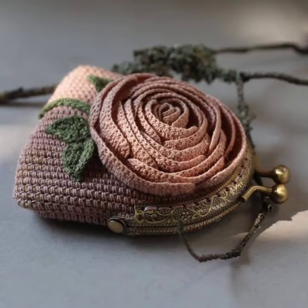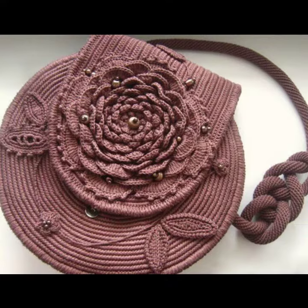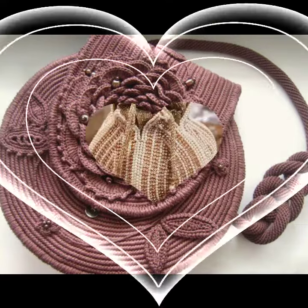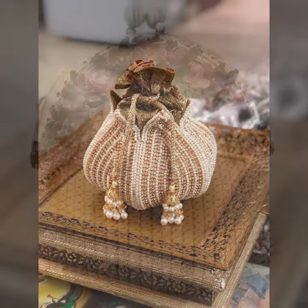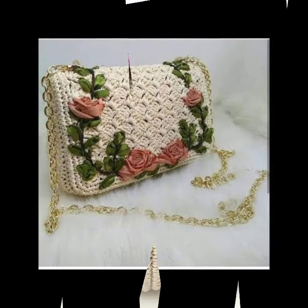Hello friends, welcome back to my YouTube channel. Today I will talk about the most stylish and gorgeous collection of most wearing and most demanding women's collection — women's crochet clutch designs. Fancy clutch designs, different designs, different ideas, different color combinations for you, with flowers, beaded stones, and decorated crochet clutch designs.